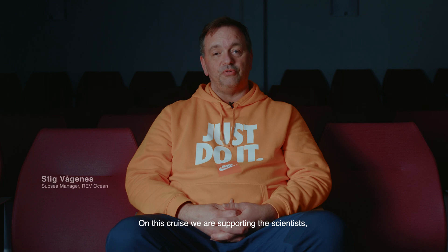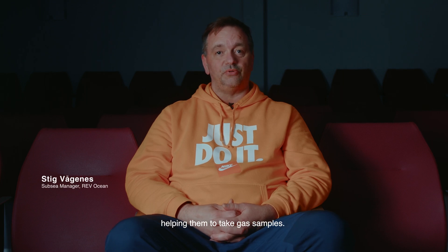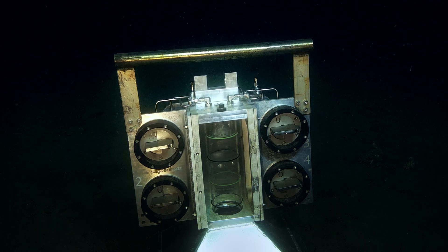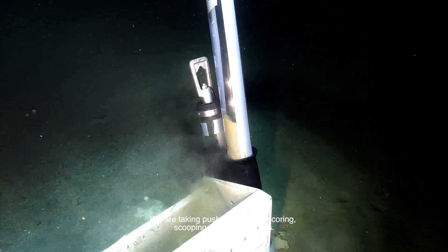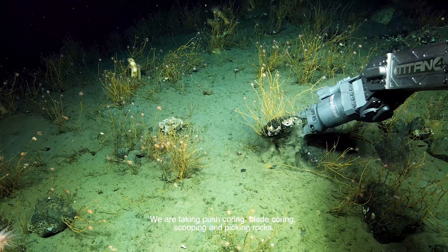On this cruise, we are supporting the scientists by helping them take gas samples. We are also taking push coring, blade coring, scooping, and picking rocks.